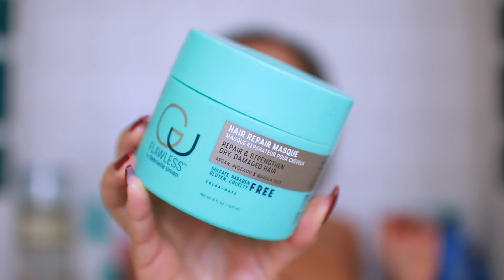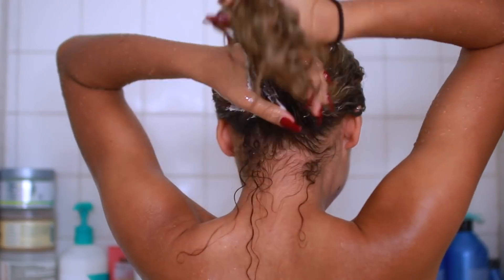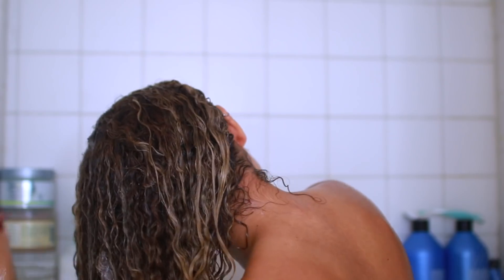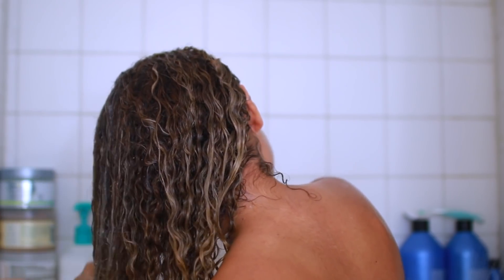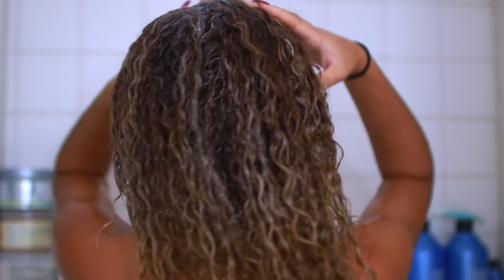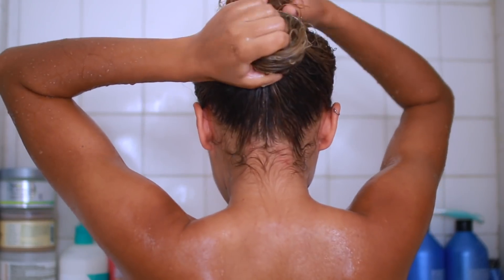Even on a lazy day, it's good to just get in the shower and clean yourself. I decided to go for a hair mask — this one is from Flawless and it's for dry and damaged hair. My hair was feeling a little bit dry so I decided to go for this one, and I'm just applying a good amount into my hair, combing it with my fingers and letting it sit for the duration of my shower.